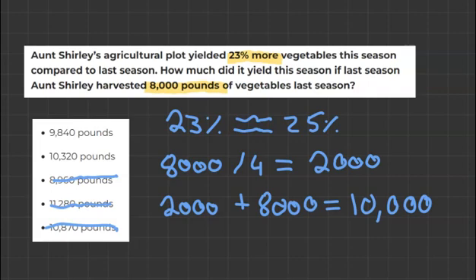But if we remember that we changed it from 23% to 25%, we know that 10,000 is actually over what it should be — it's higher than the actual answer. So given 9,800 and 10,300, we will go with the lower number, which is 9,840, and that is our final answer.